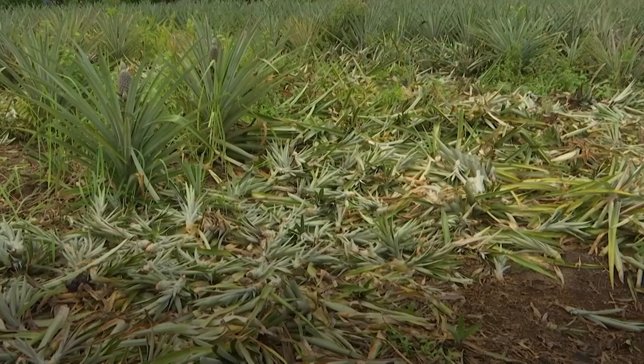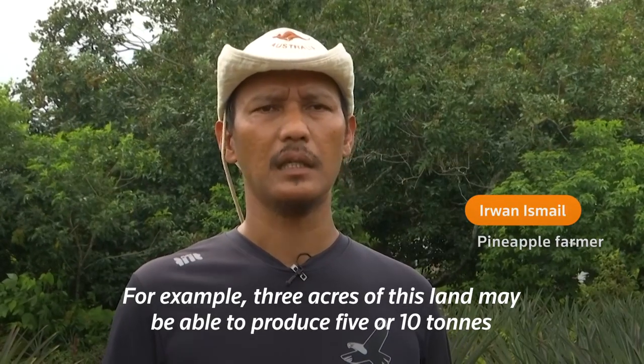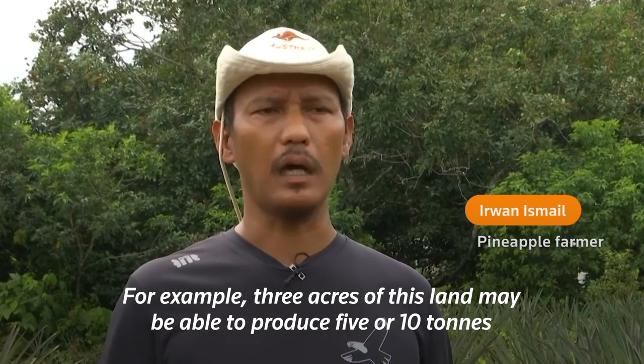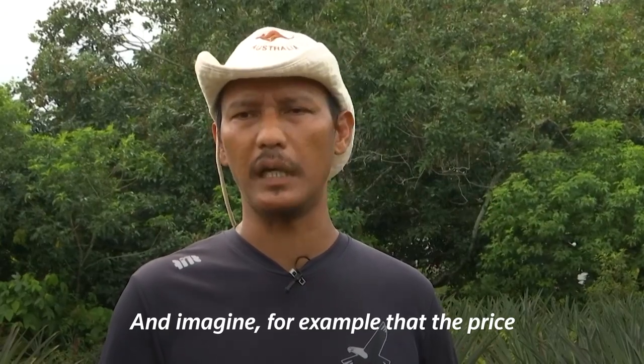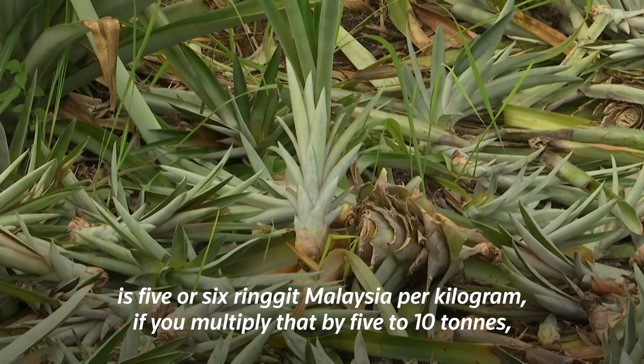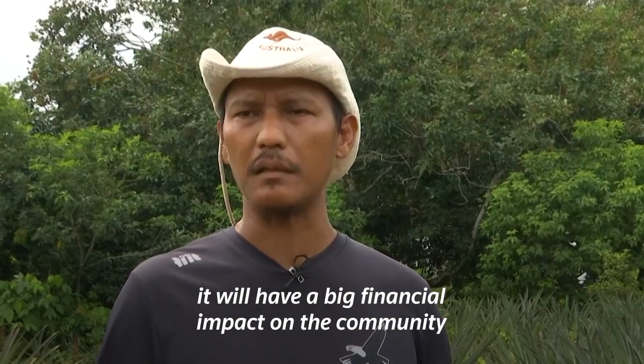But now, farmers like Irwan Ismail can sell their agricultural waste to bolster their income. For example, in 3 acres you can have 5 or 10 tons of waste from this plant. If the price per kilogram reaches about 5 or 6, that means it provides a meaningful economic impact.